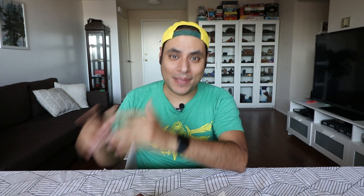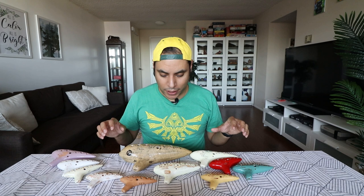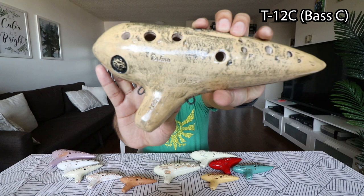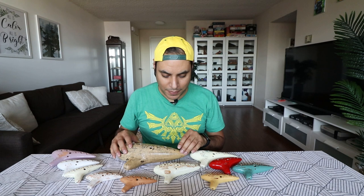So here I have ocarinas from a few different periods — 11 in all — and you can tell which periods they are based on the maker stamp on each one. The oldest one I have in my collection is my 12C, or the bass C, which has two unique stamps. It does say Prima here, as well as here, and Prima is their longtime partner and distributor, Prima Gacki. This is actually an 11-hole, which isn't super uncommon for the bigger ocarinas.